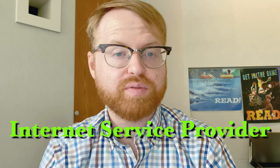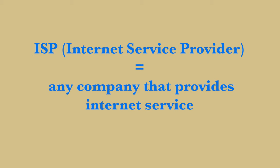Let me start by saying that everyone's internet service is different. Consider this video an introduction or a clarification on what you buy and what services your internet service provider, your ISP, bills you for. First, what is an ISP? An ISP is any company that provides internet service.